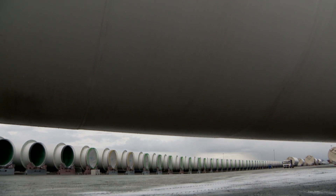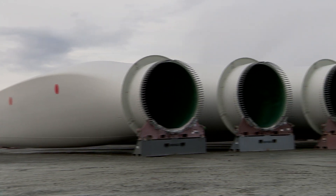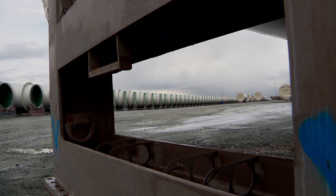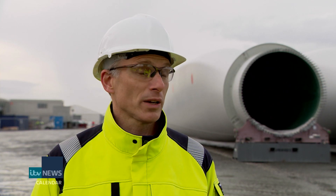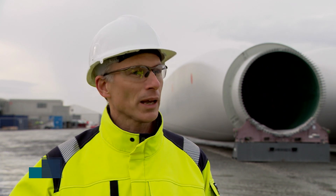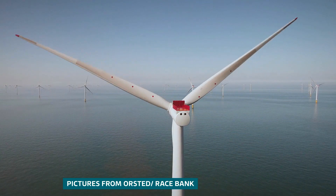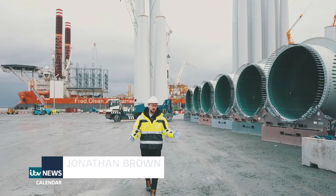It's taken two and a half years to stockpile the component parts of Hornsey Project One, a wind farm off the east coast that's set to generate enough electricity to power more than a million homes. It's massive for the wider region and for the country as a whole. This is the project which is showing that offshore wind can step from being an interesting but minor contributor to our electricity system to actually being the backbone of it.